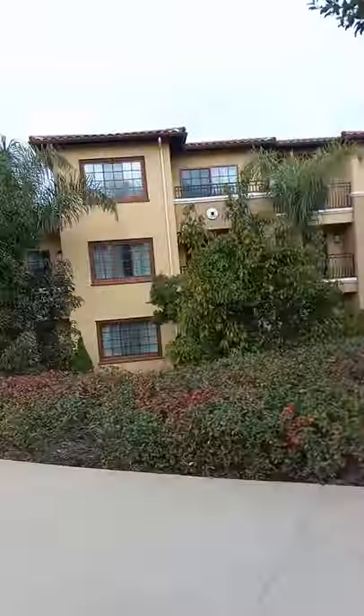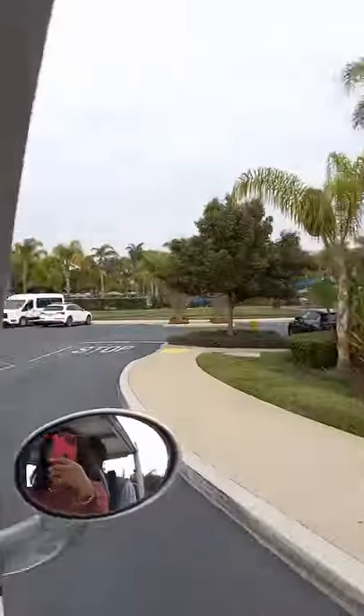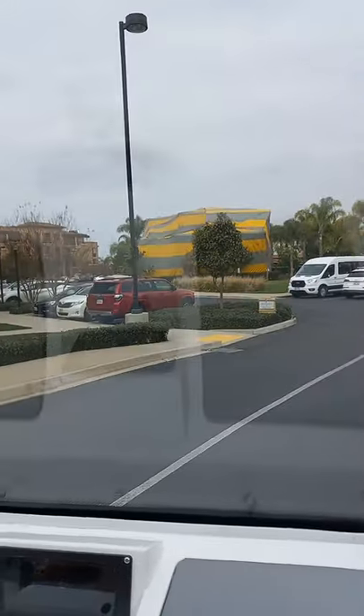They're getting ready to do a massive remodel. In between all the villas, there are barbecue grills. You see the barbecue grill over here? In between that right there, they're getting ready to remodel all this.